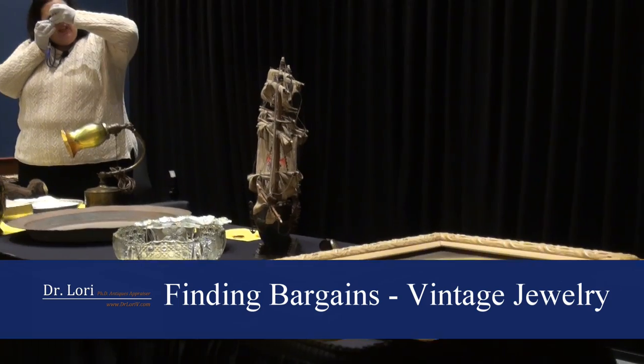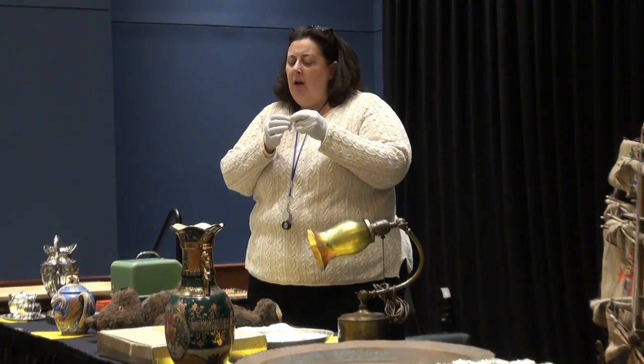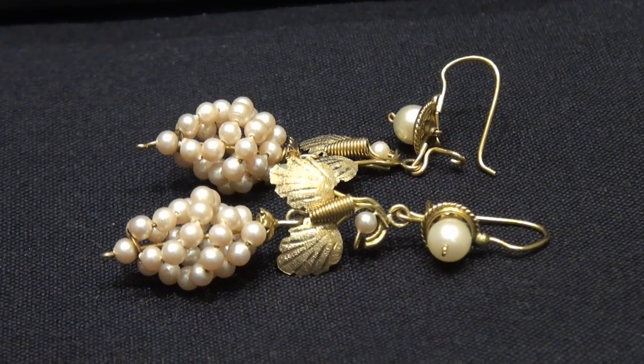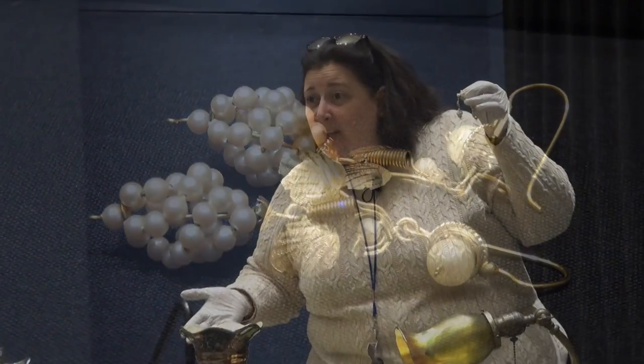Stephanie sweetheart, how did you acquire the seed pearl and gilt earrings? They were in an antique store about 20 years ago and I fell in love with them. I fell in love with them, Dr. Lori — I had to have them. Oh, I fell in love. Did you tell the antique dealer you were falling in love? I've been looking for them for so long. I just kept looking at them.